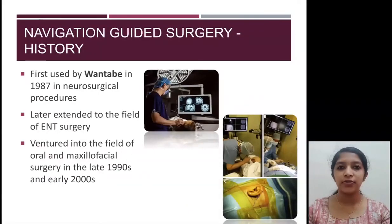Navigation guided surgery was first brought into the field of medicine by Wantebi for neurosurgical procedures. It was then used for ENT surgery. In the 21st century, navigation guided surgery made its advent into the field of oral and maxillofacial surgery.